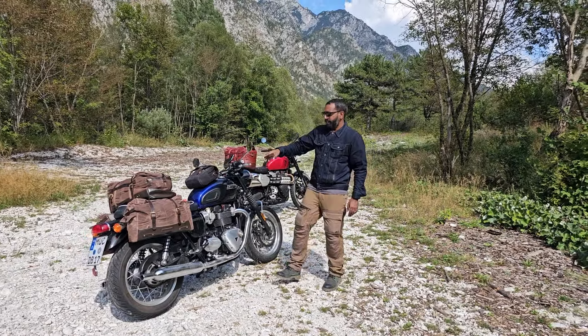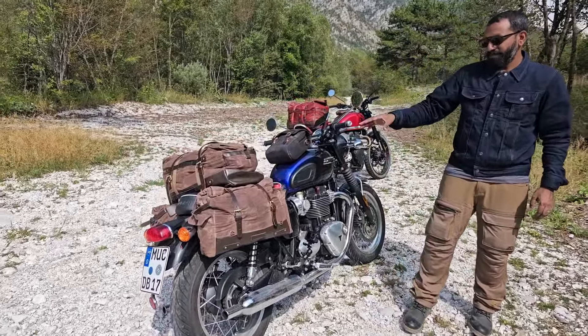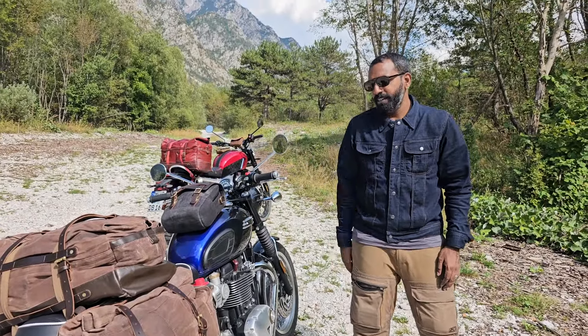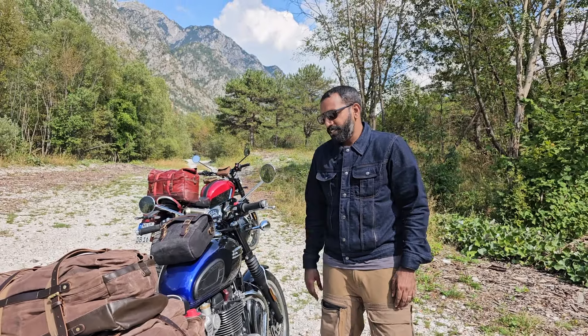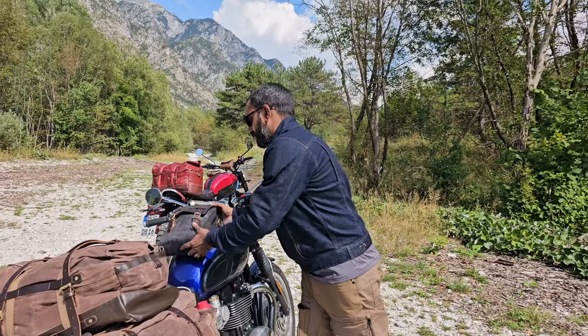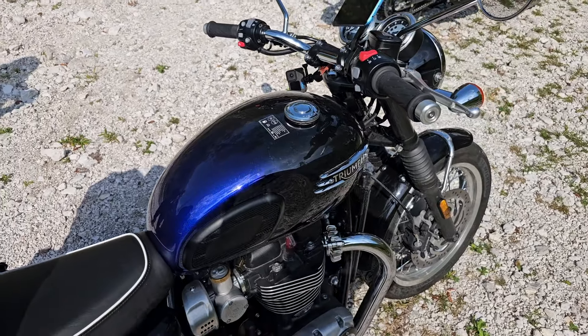That's the duffel and the Outlaw saddlebags in wax canvas. We've carried a little bit extra so that we can test these bags out in terms of mounting, using, and living with them on the trip. This is also a prototype evolution of the Trip Machine tank bag with a little bit more features for camera gear and stuff like that — magnetically mounted on this beautiful black that merges into blue tank.